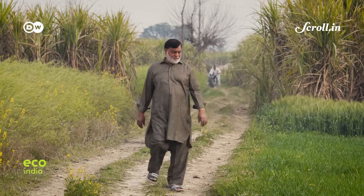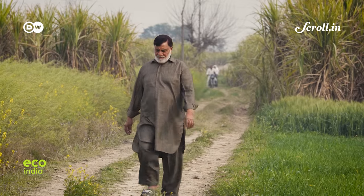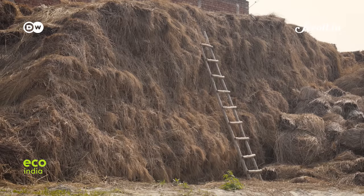Gulrez's family had always been associated with the paddy-growing tradition. The Green Jams intervention has helped him find a way out of burning stubble and instead earn some money from it. Today, Gulrez sells about 200 to 300 quintals at two and a half to four rupees per kilogram.